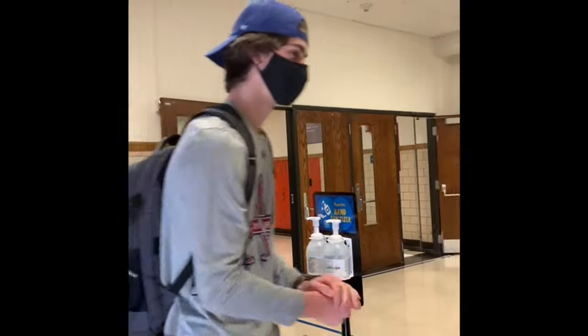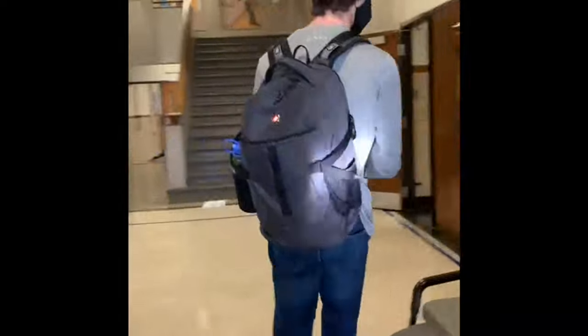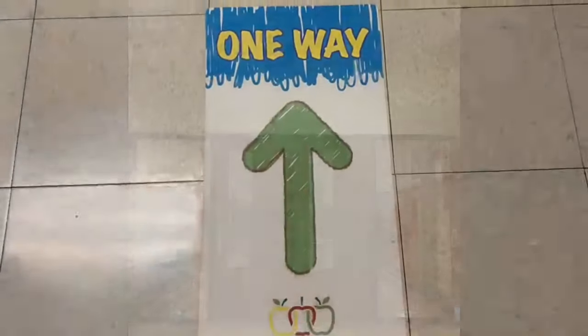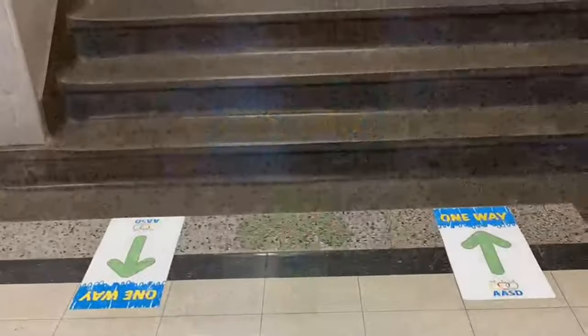As they enter the building, students will disinfect their hands at sanitizing stations. When in the hallways, traffic will flow in the same direction. While walking, students must distance themselves and keep their masks on. Follow the signs on the floor and walls.